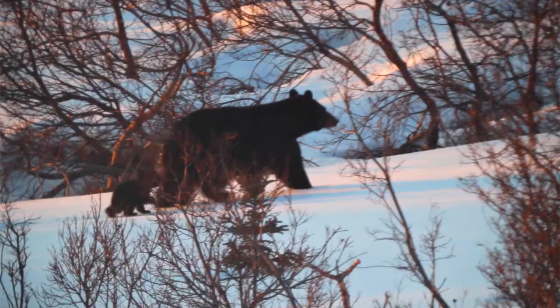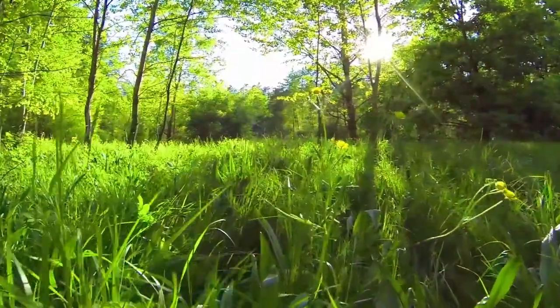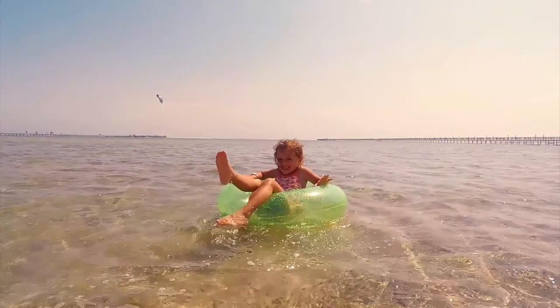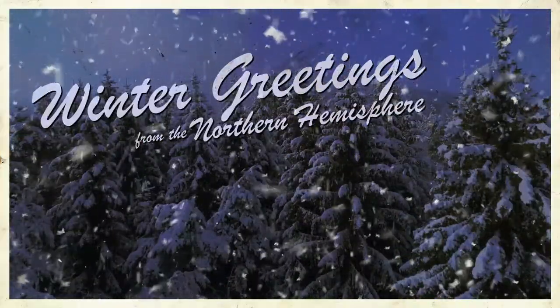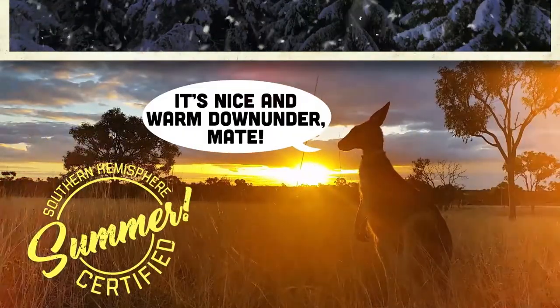Why all you in the top half of the planet have cold, snowy winters in January — brrr! — cool, rainy springs in March, hot summers in July, and crisp, chilly autumns in November. And if you lived on the bottom half of the planet, like in Australia, the seasons are opposite.